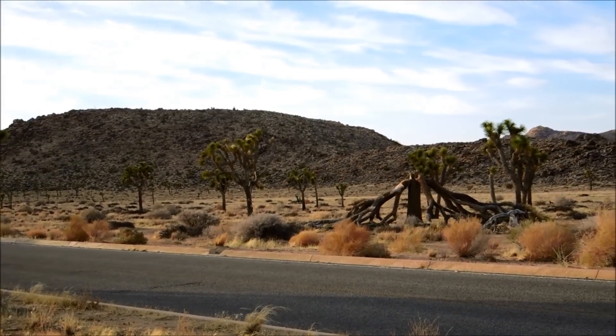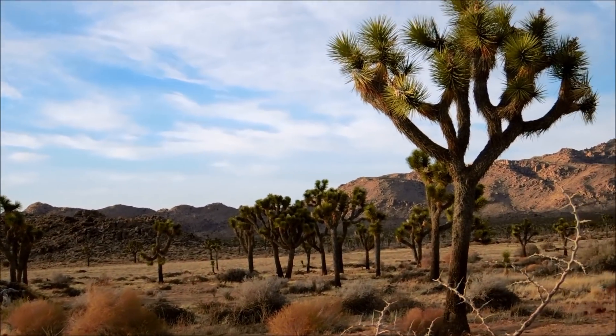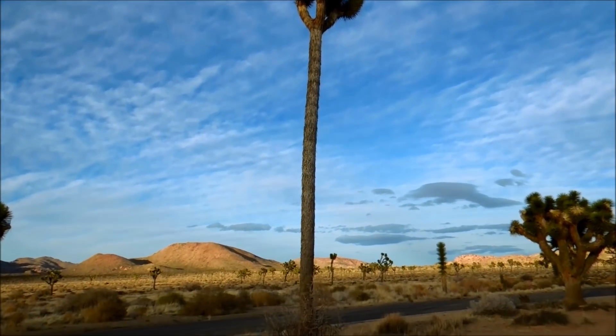Most of these other Joshua trees on the side of the road range anywhere from 4 to 6 meters. Many of these are already considered mature trees. I would estimate this tree as being 5 meters tall. I would say that this organic telephone pole is already at the theoretical listed maximum of 15 meters.